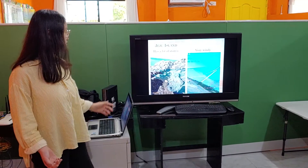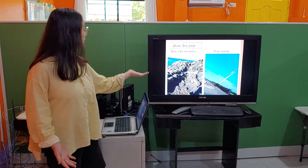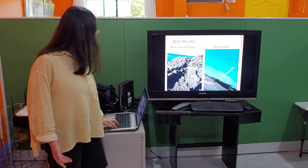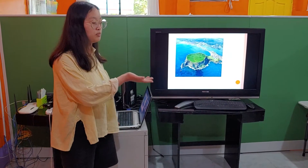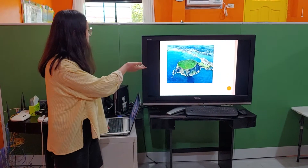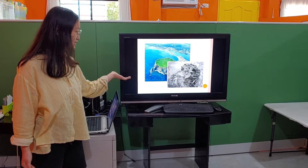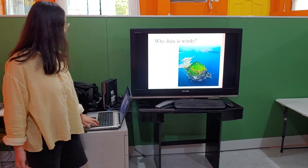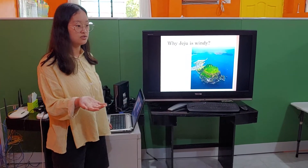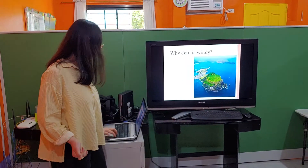Today I will introduce you to famous places in Jeju. Before I introduce Jeju, I want to tell some information about Jeju Island. Jeju has a lot of stones and Jeju is very windy. Jeju is made by volcanic activity, so they have a lot of stones which are black in color and which have a lot of holes in them.